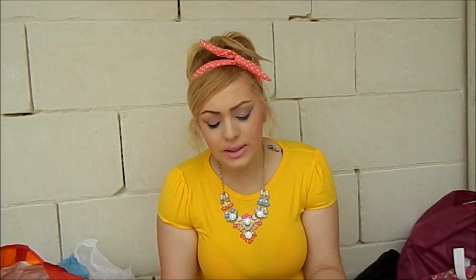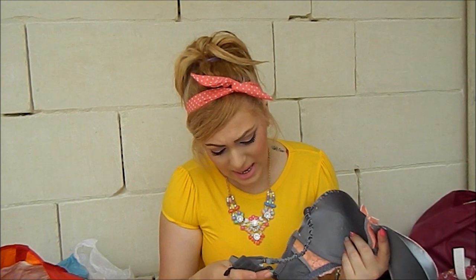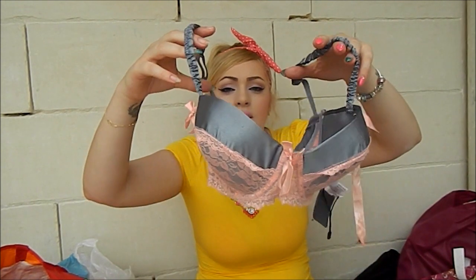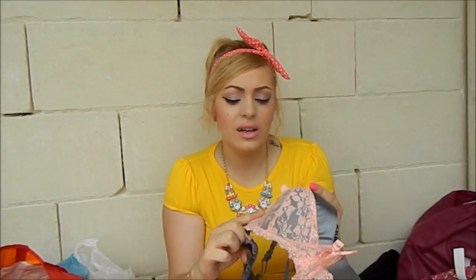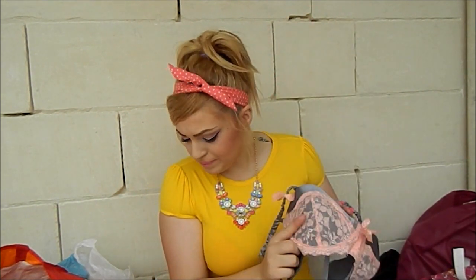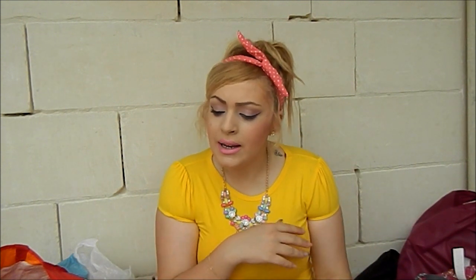I also got this bra from H&M, and this one I got on sale from Piazza Italia for just three euros. It's made of silk and lace and I thought it was super cute. That's all for this video — I hope you enjoyed seeing the clothes, bags, and shoes. Don't forget to stay tuned because next week there will be either a makeup or accessories video!